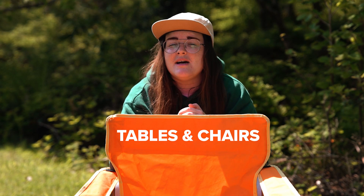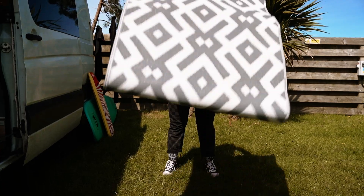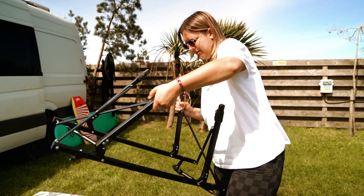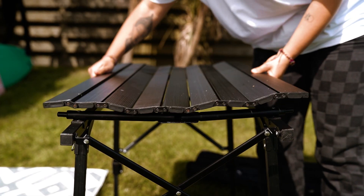Tables and chairs, because not all campsites have a set up like this one and no one wants to sit on the floor after a long drive. It's always super nice to get set up when you're at a campsite. We have this compact fold-down table with some basic camping chairs, which fits in the boot perfectly.